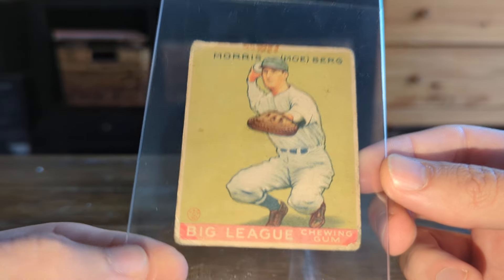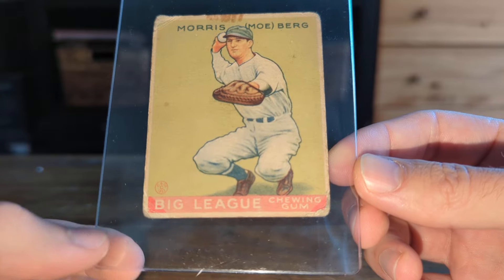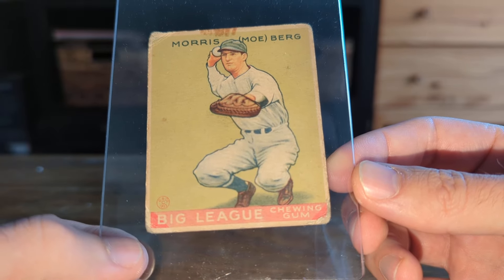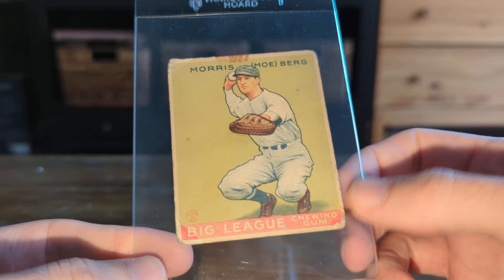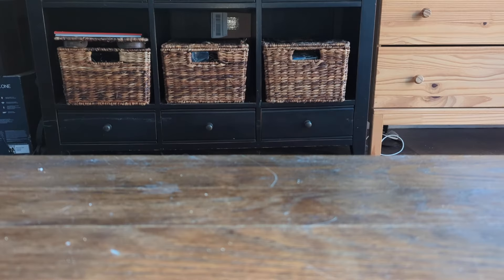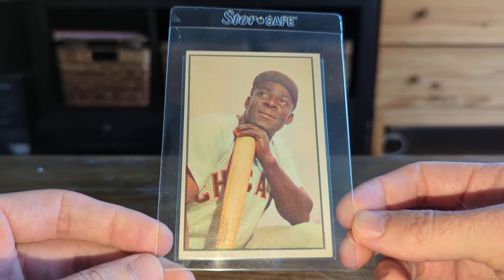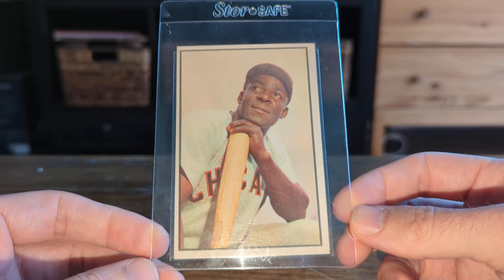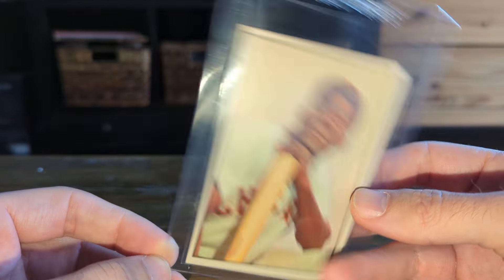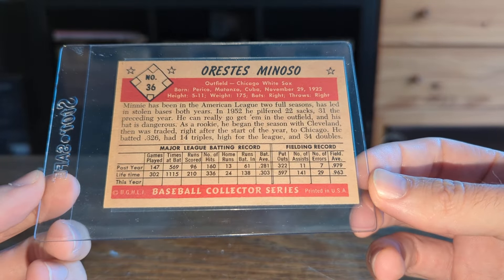Obviously low-grade — it probably had some photo corner holders. You can see some discoloring, but not in the corners where the corners would have been. Cool card. This was maybe the first thing I bought on Saturday — a nice mid-grade Minnie Minoso from 53 Bowman. Clean card.